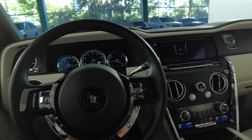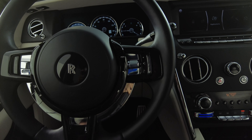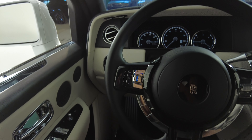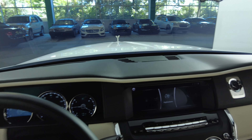Let's have a look at the steering wheel. Perfect. The interior of this car is in good condition.